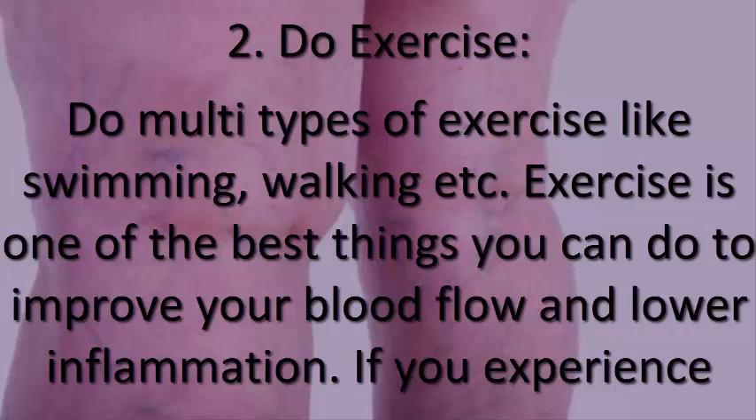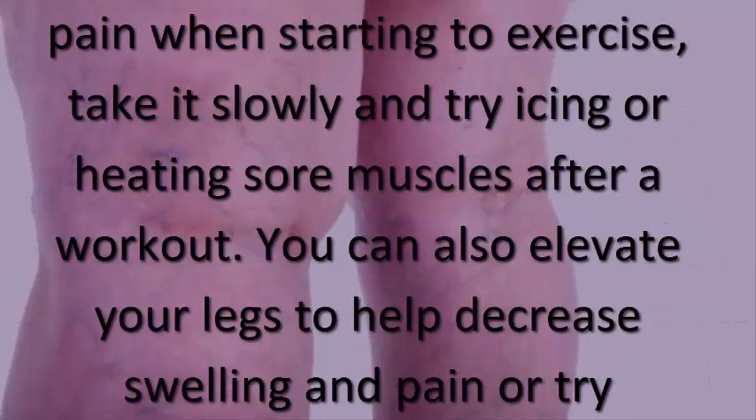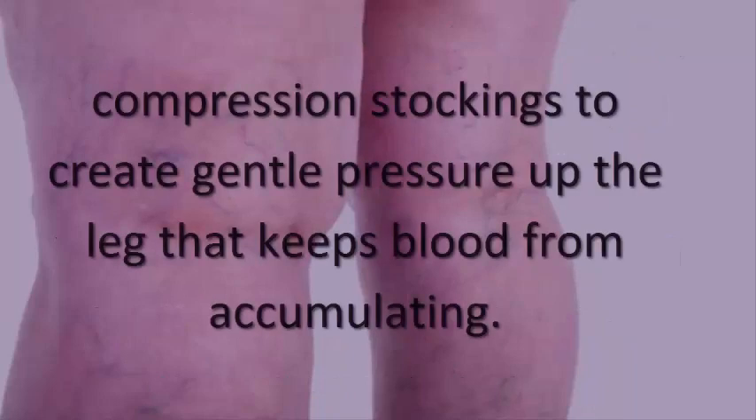2. Do exercise. Do multiple types of exercise like swimming and walking. Exercise is one of the best things you can do to improve your blood flow and lower inflammation. If you experience pain when starting to exercise, take it slowly and try icing or heating sore muscles after a workout. You can also elevate your legs to help decrease swelling and pain.